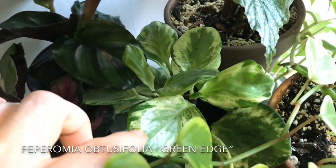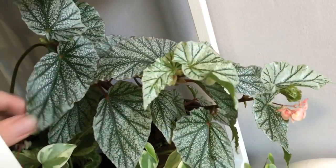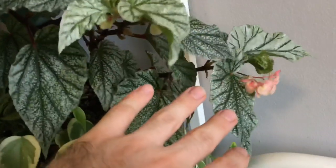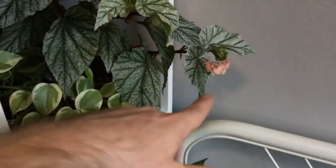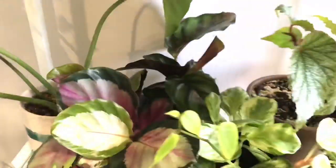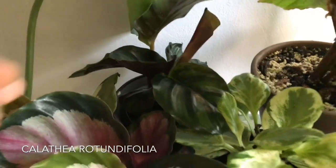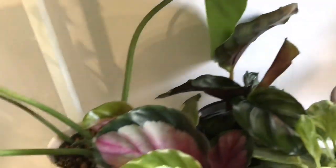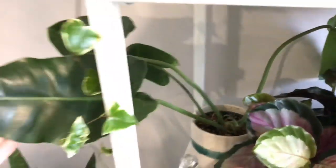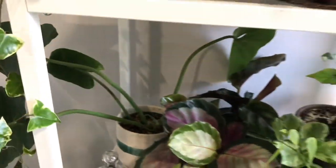It's Peperomia obtusifolia green edge. Then this is a Begonia Frosted — really lovely Begonia, it's been blooming really well for me. Except it's right above my pillow, so it kind of just drops blooms on my pillow when it's done blooming. Back here is a Calathea rotundifolia, similar to an orbifolia but with some purple on the backs of the leaves. And then the last one on this shelf is this Philodendron burle-marxii that's kind of getting all over the place.